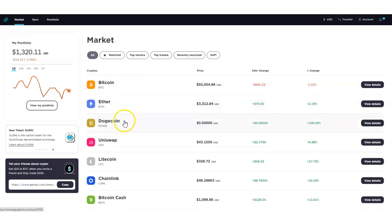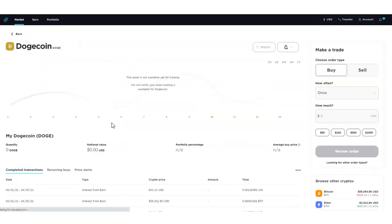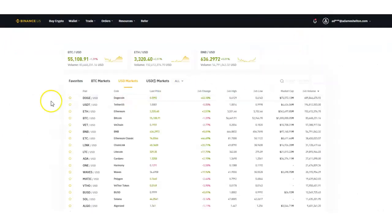All you have to do is log into your Gemini account and click on Dogecoin right there, then over to the right you'll go ahead and start purchasing or even selling your Dogecoin. Probably in a few days or very shortly — I really feel like this is going to happen a lot sooner than people think. So Gemini exchange is the first one.